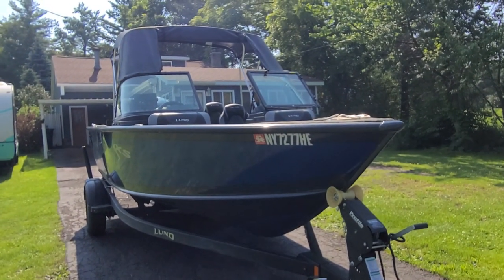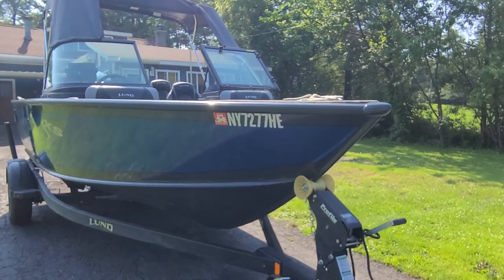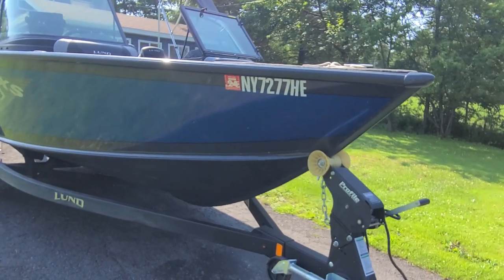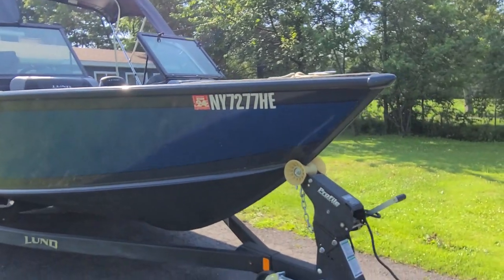This is Captain Bob Phillips from Not 10 Yacht Sales. We're here today looking at an original owner, fresh water only, 2021 Lund 1875 Crossover XS. It's new to the market, listed for only $55,000.